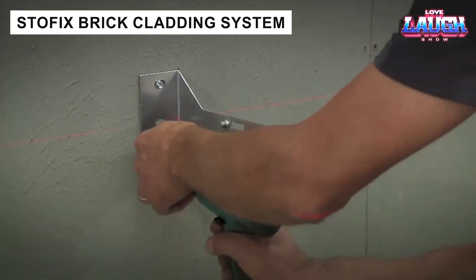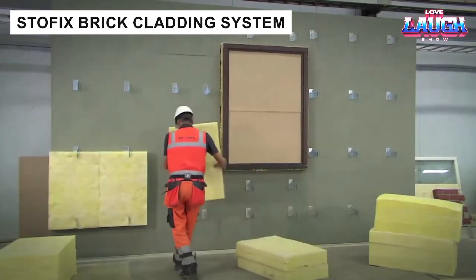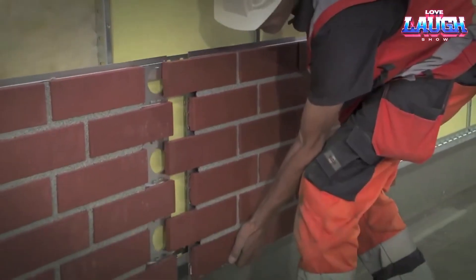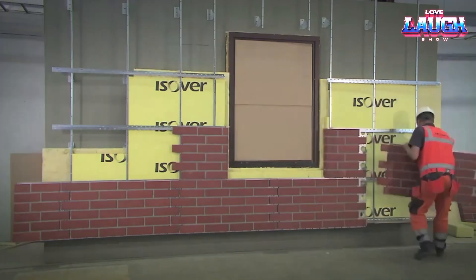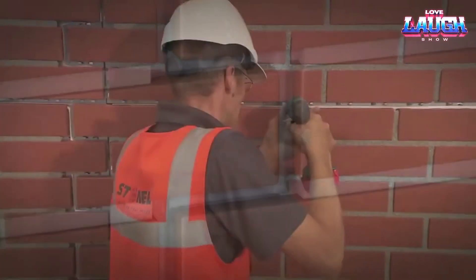Stofix offers a cladding system where bricks are pre-mounted on metal plates and filled with mortar at the factory. The result is lightweight panels that can be installed in any weather. With no height limits and full customization in color and size, Stofix simplifies cladding and insulation installation.